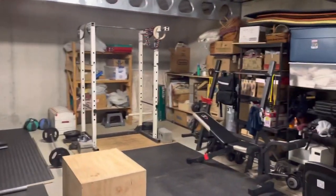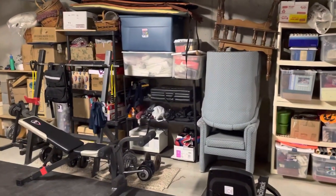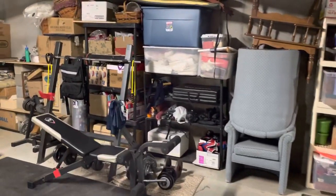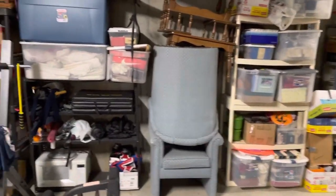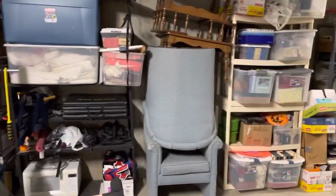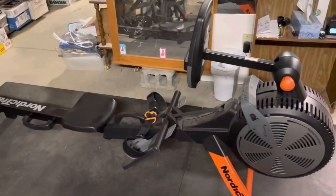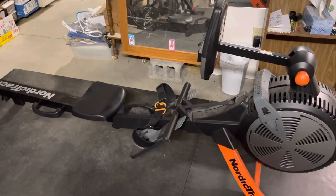Hello everybody, this is Steve English's Linchpin CrossFit gym — probably should be called the Craigslist gym because that's where I picked up most of my stuff. This is also in my garage and it doubles as storage, which you can see. When you first walk in, I have a rower.